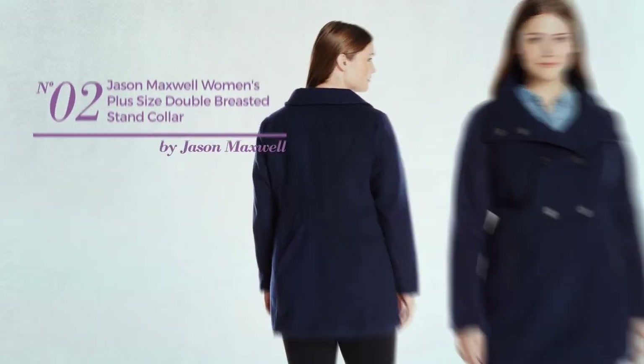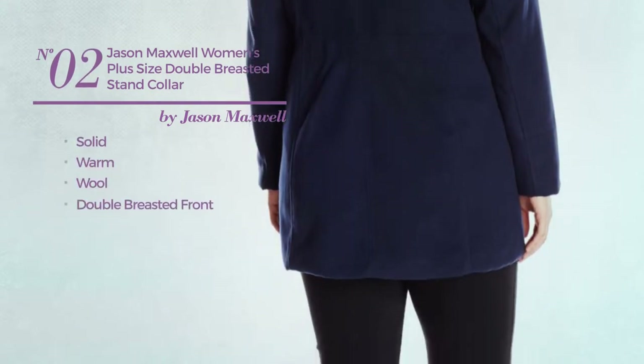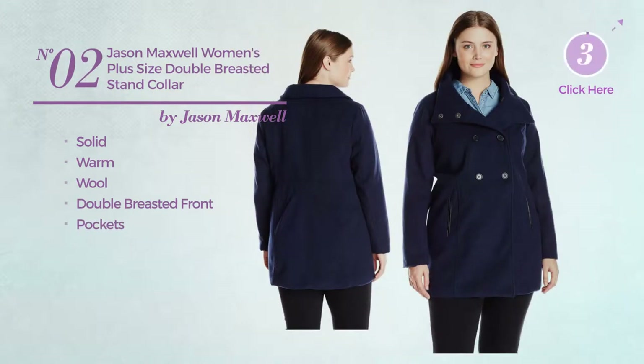Number 2. Featuring a solid look, made of warm wool. This jacket includes a double-breasted front and pockets. Available in 2 more colors.